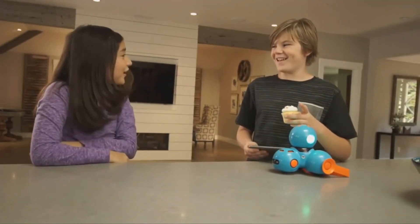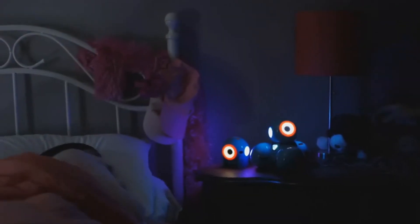Are you serious? Wonder Workshop — inspiring the brightest minds of tomorrow.